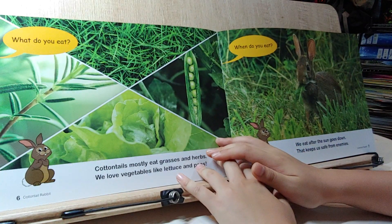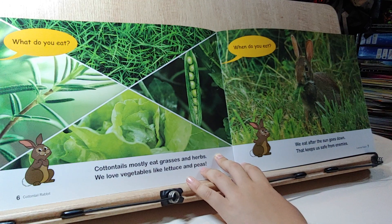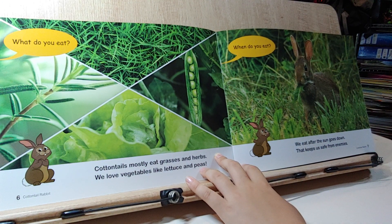What do you eat? Cotton Tails mostly eat grass and herbs. We also love vegetables like lettuce and peas.